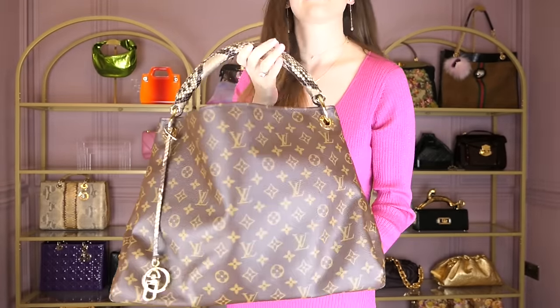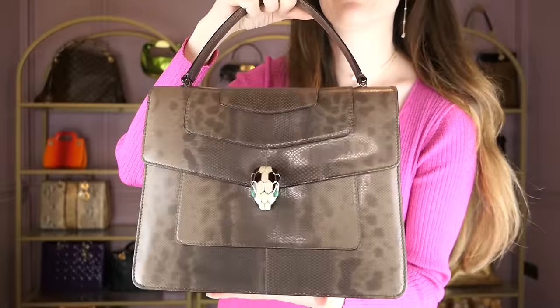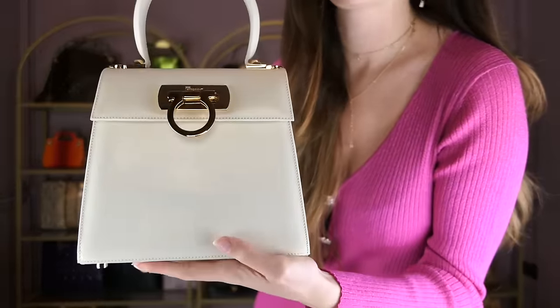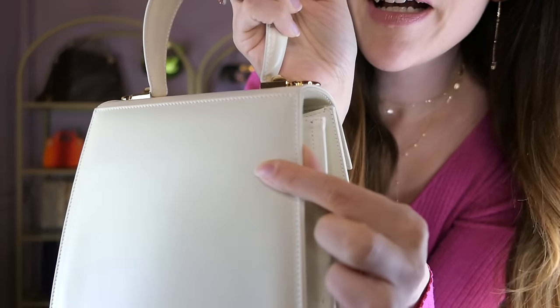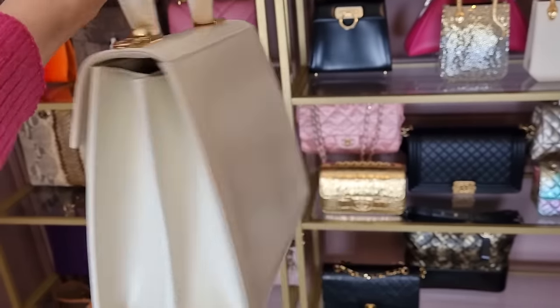Then we've got my Bulgari Serpenti Forever top handle bag — the classic one in brown karung. Stunning piece. Some of you actually warned me about this, but by that time the bags were already stored away. You film a video and it takes weeks until you publish it, so some people said 'Romina, don't put the white cream Salvatore Ferragamo with the Bulgari because there might be color transfer.' And I might have to show you this — can you see there is a little bit of color transfer? Lessons learned — you're always smarter afterwards. It's still a beautiful bag but all these things could have been avoided.